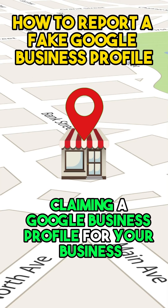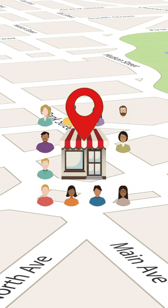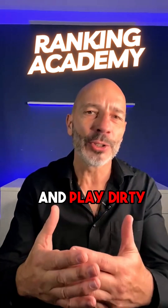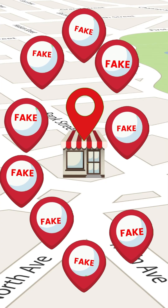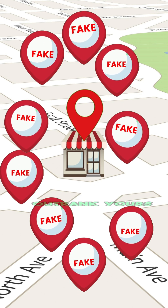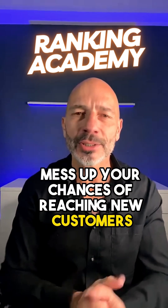Claiming a Google business profile for your business is probably the best way to attract local customers. But here is the problem: a lot of unscrupulous business owners know that and play dirty by creating a bunch of bogus listings. They want to be found all over the place on Google Maps, and these fake listings can often outrank yours and seriously mess up your chances of reaching new customers.